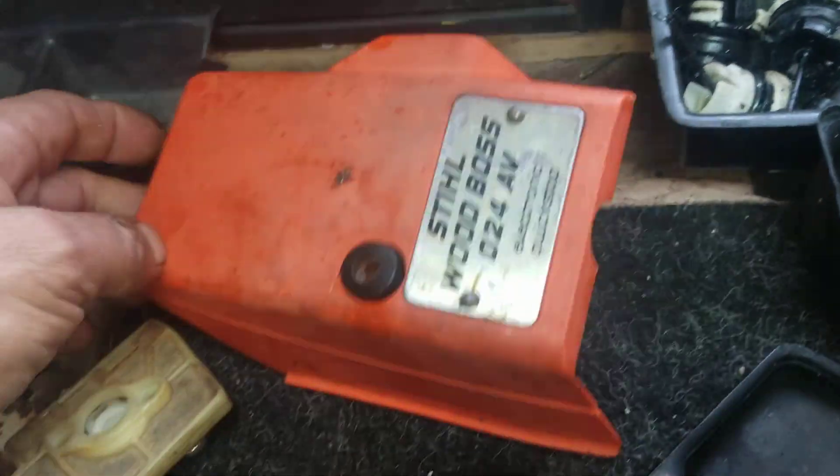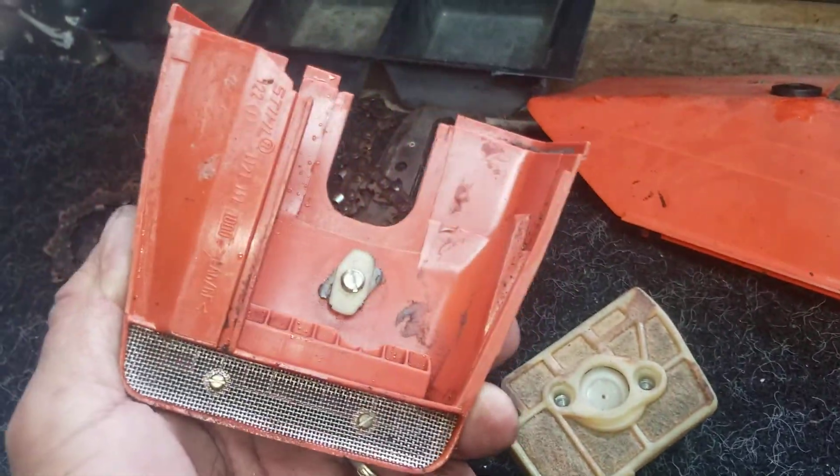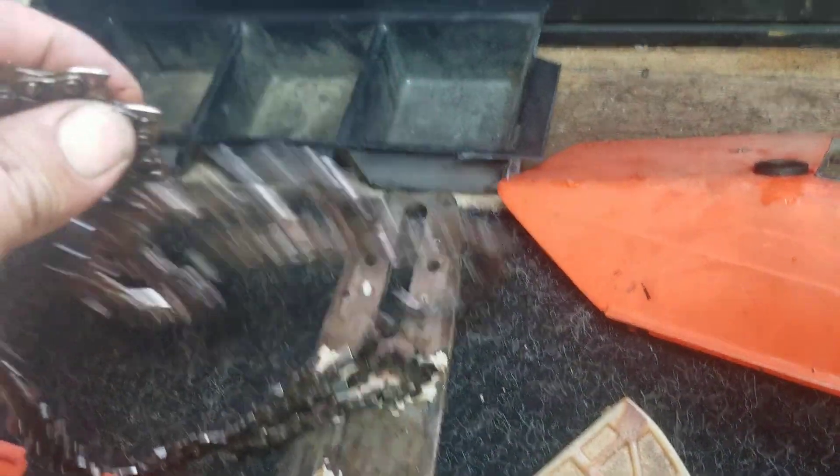Alright guys, we got it here. Remember guys, I sell for parts. This is a broken machine. They are damaged. They're not to be fixed. This is for use as parts for other machines.